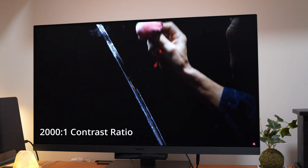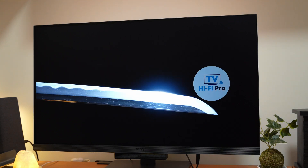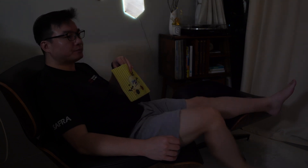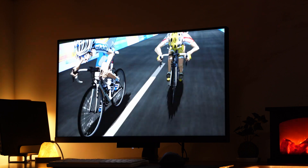Contrast ratio is also a lot higher on this display — at 2000 to 1, blacks are a lot deeper. This also means the display is great for consuming content. This works out extra well for me because this workspace sits in the living room of my house. We don't have a TV, so this display also functions as the screen for movie nights. Just remember to switch the colour mode for the best experience.